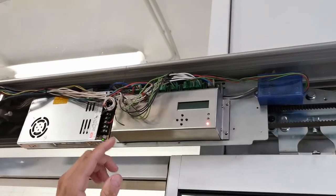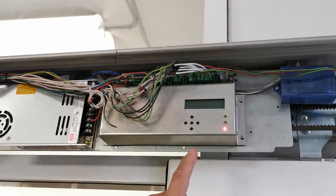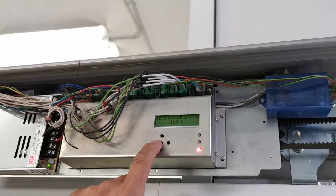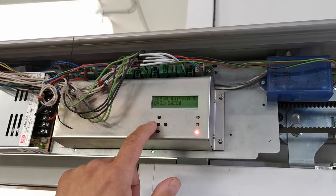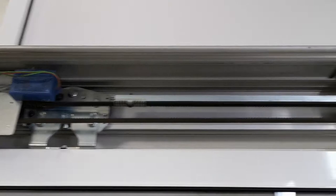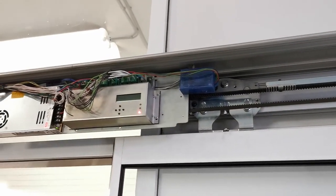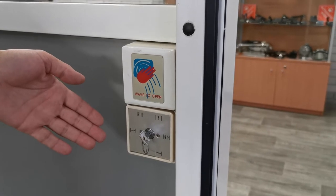Обратите внимание, что в контроллер уже встроен блок управления настройками привода. Все режимы меню и информационные сообщения отображаются на дисплее на русском языке. Демонстрируем. Дальше у нас идут каретки ведущие и ведомые, зубчатый ремень, модуль инфракрасного барьера и переключатель режимов работы привода.